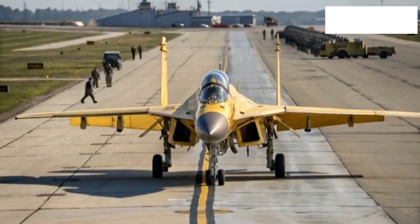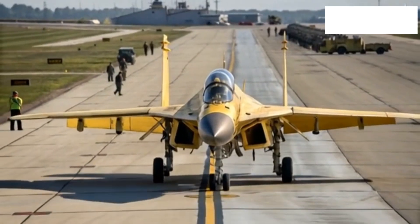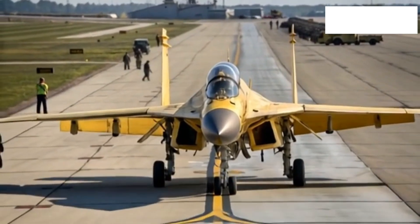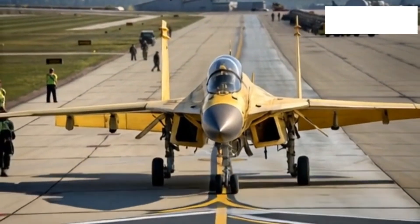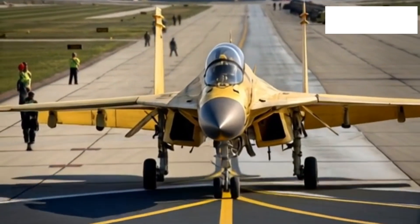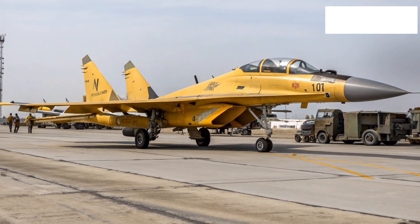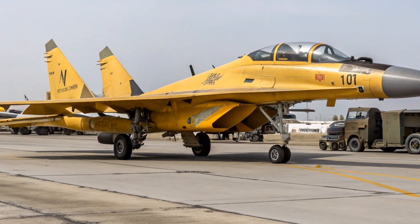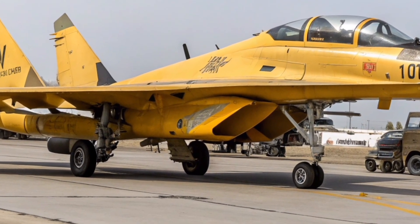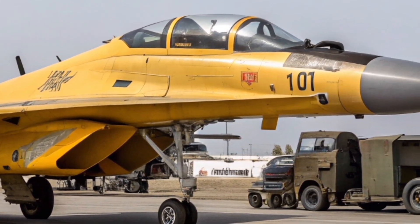Altogether, the MiG-35 of 2026 stands as a bridge between 4th generation fighters and 5th generation capabilities. It carries the DNA of proven MiG designs but upgrades them with modern avionics, thrust vectoring, stealth coatings, and multi-role adaptability. Its exterior shows power and stealth, its performance proves speed and agility, and its interior gives the pilot total battlefield awareness. For nations looking for a capable, modern, and versatile fighter jet, the MiG-35 continues to stand as one of the most compelling options available.